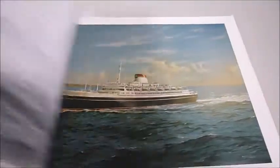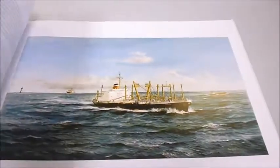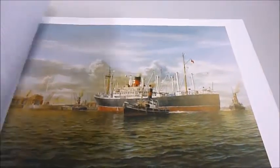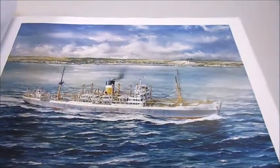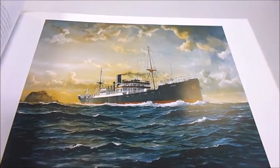Germany, Greece, Hong Kong, Italy, Japan, Netherlands, Norway, Sweden, Taiwan and the USA — all depicted in their element from the golden age of shipping in the decades immediately after the Second World War.